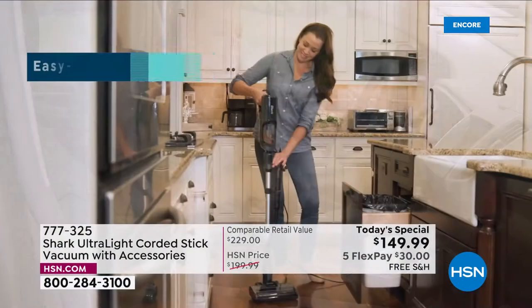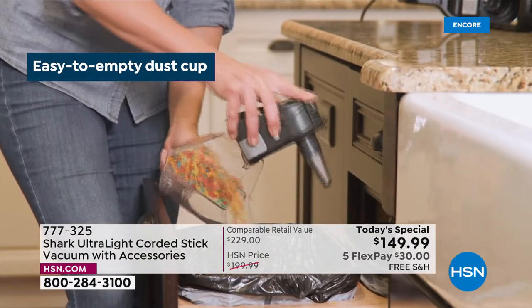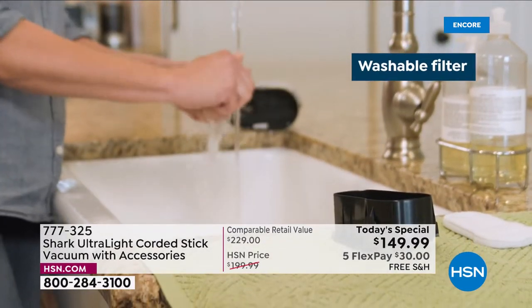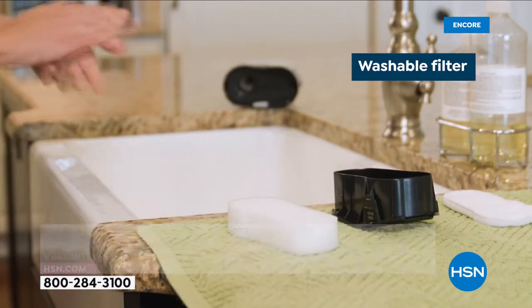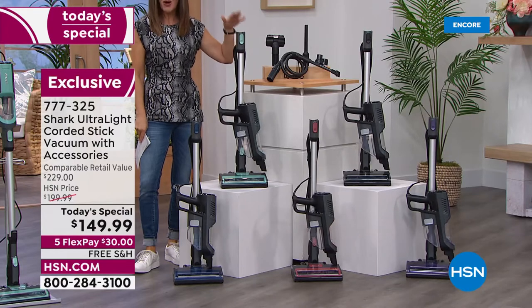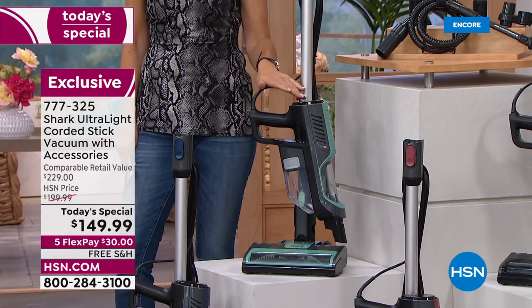We're going to give you all the premium tools — that premium tool is very hard to find at retail. We've got an exclusive configuration, an easy-to-empty dust cup that's one of their biggest ever. You don't have to buy bags, you don't have to buy filters — this one includes a washable filter. We've got colors exclusively here today at HSN.com. If you've always wanted a shark, today is shark vacuum day.